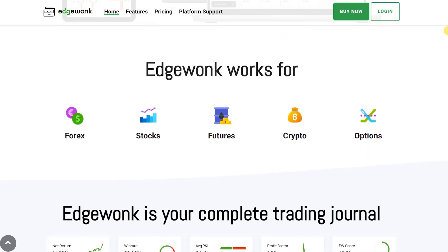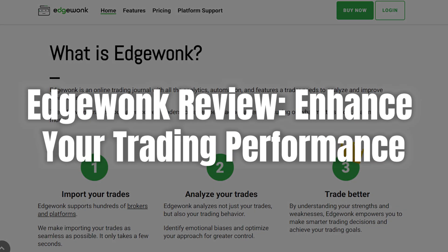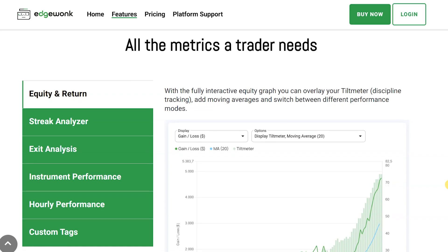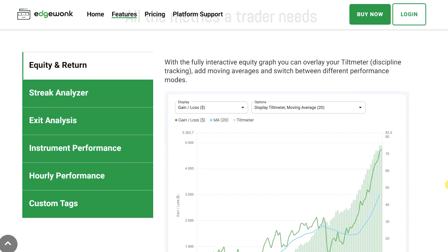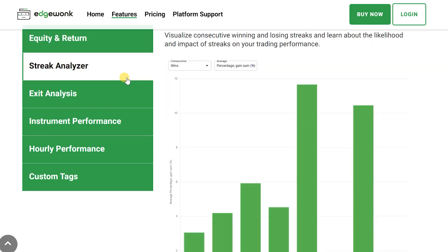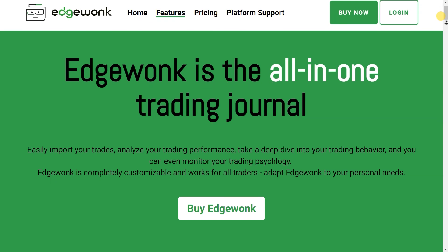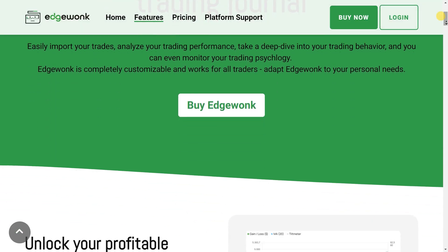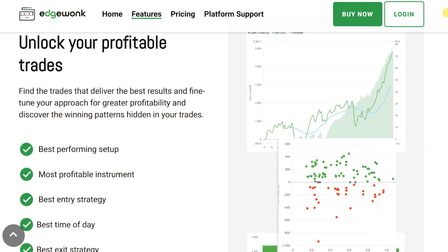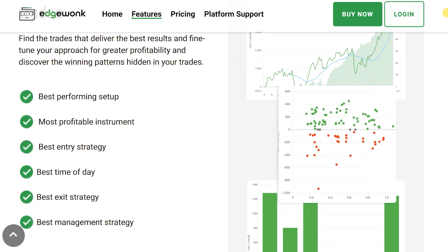If you've ever wondered how to turn your raw trading data into a strategic advantage, you're in the right place. So what exactly is EdgeWonk? Founded in 2014 by Moritz Chubatinsky, EdgeWonk emerged from the trading community's need for a comprehensive platform to track, analyze, and enhance trading outcomes. Over the years it has evolved beyond a simple trade logging tool to become a sophisticated platform.